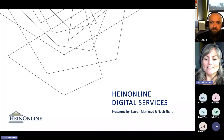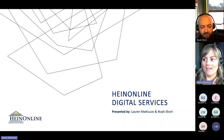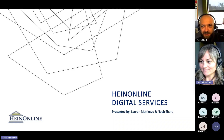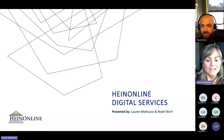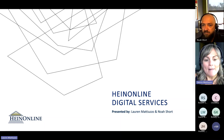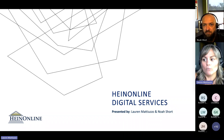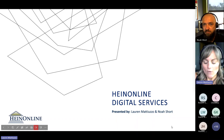Hello, and welcome to today's webinar on digital services. My name is Laurie Matuzzo. I'm the marketing lead here at HeinOnline, and I am joined today by my colleague Noah Short, who is our senior manager of digital production. We are thrilled to have you join us today. If you have any questions during the webinar, please feel free to use the Q&A option, and Noah will be monitoring questions as they come in. Throughout this webinar, we will be discussing our various scanners that we have here in-house for digitization, and we're also going to provide some examples of what we've scanned here over the years. So let's go ahead and get started.